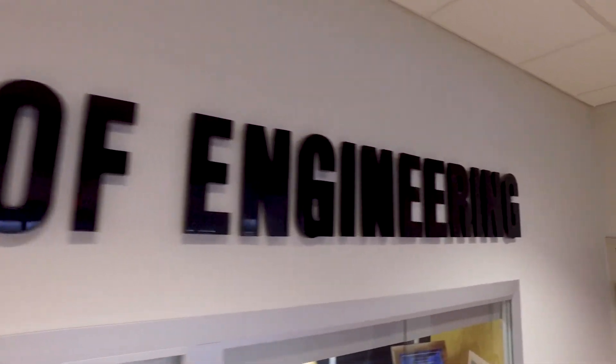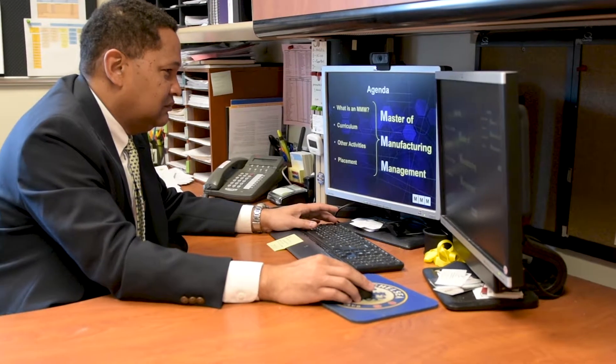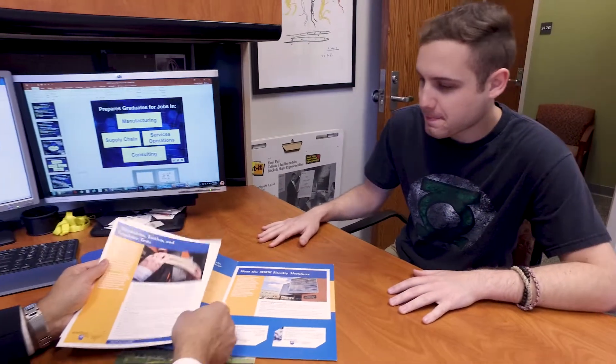The interdisciplinary nature of the program is what makes it unique and important, because when you're working out there in the real world, there are not these boundaries between business and engineering.